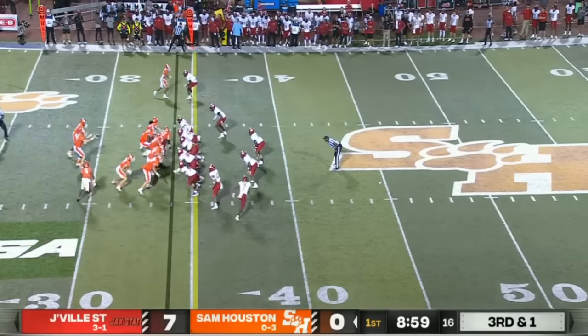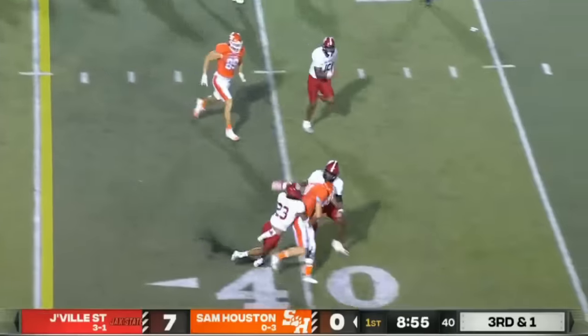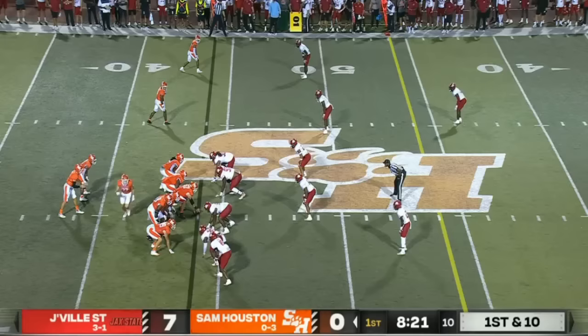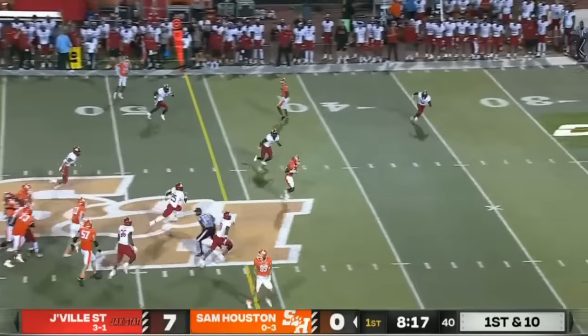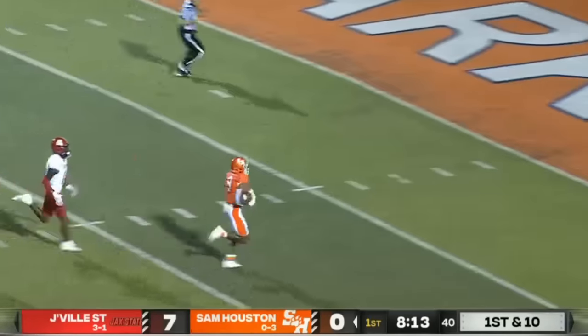Pinnell back in there, their Wildcat quarterback. Smith in motion, they fake it to him. Pinnell finds some space on the right side — he's got a first down across the Sam Houston 40. Colby, third and ten for the Jacksonville State defense. Shoemaker throws up the seam, complete. Lots of space for John Gentry. Goodbye.